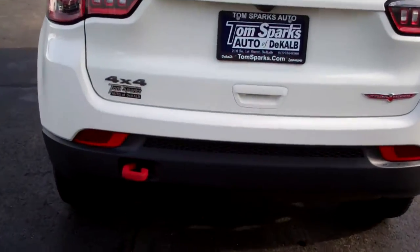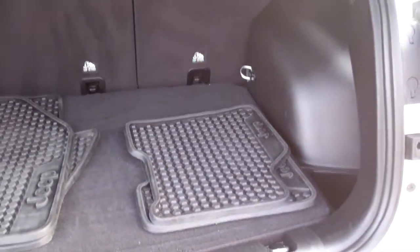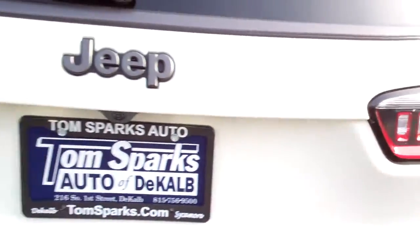Keyless entry into the car. Easy liftgate. Good room back here. Nice all-weather floor mats. Those seats will fold down too if you need more room.